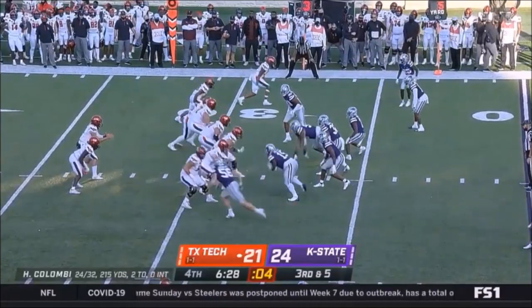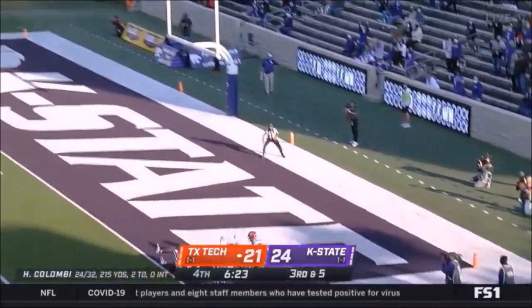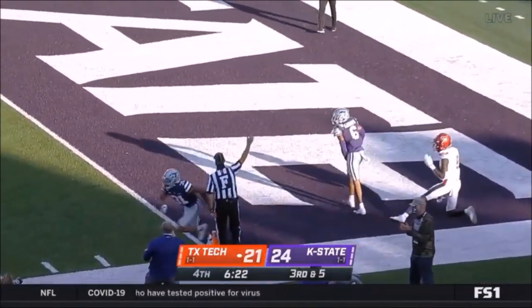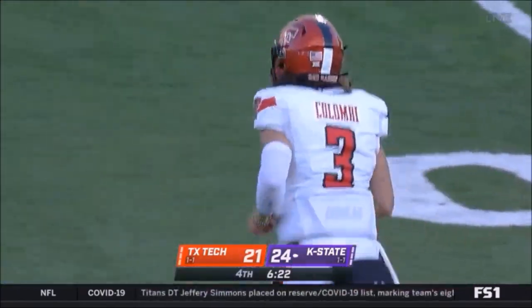K-State showing heat on third and five, they bring only three. Columby off his back foot — Longsheen — it's picked off. Deron McPherson with the interception with 6:22 left.